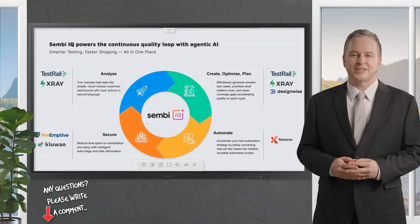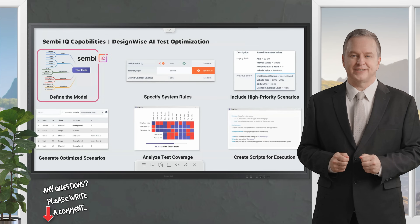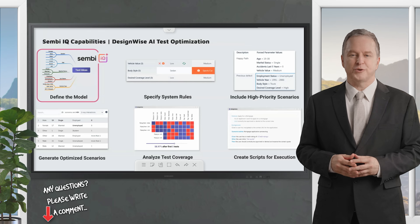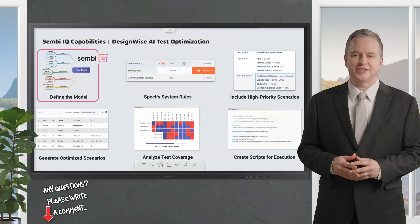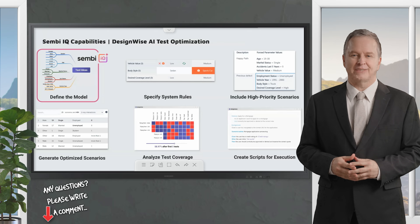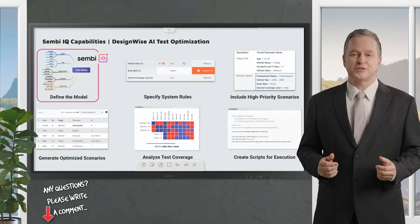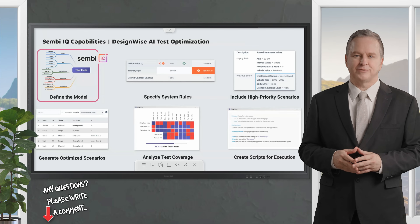Here are the key features of SembiIQ. The first major offering is AI-powered test optimization, live in DesignWise — a tool focused on functional integration and user acceptance testing. The AI-powered test optimization feature streamlines the testing process by automatically generating parameters. Users can input testing goals and upload documentation, such as PDFs, JSON files, or CSVs, to let SembiIQ generate relevant test parameters.